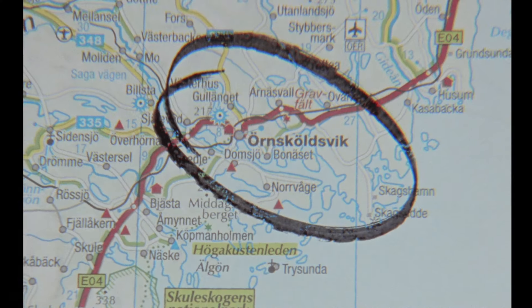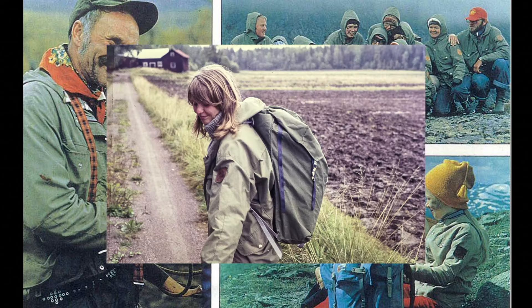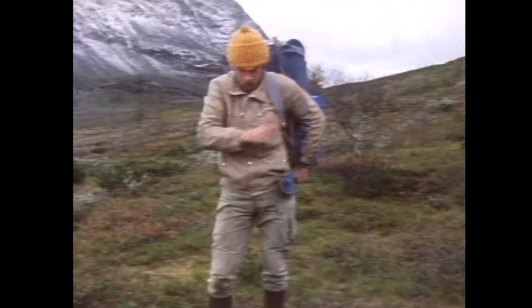Fjällräven was started in 1960 by a then 24-year-old guy called Åke Nordin, who ran the company. He had started already 10 years before that, making a wooden frame and the first backpack when he was 14 years old.